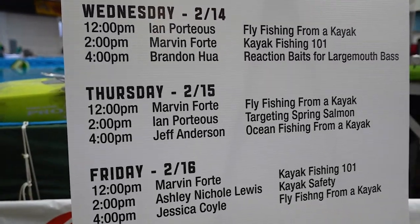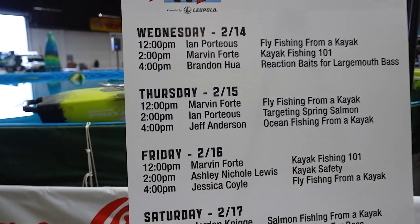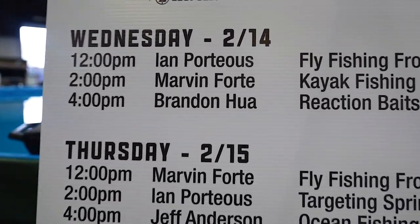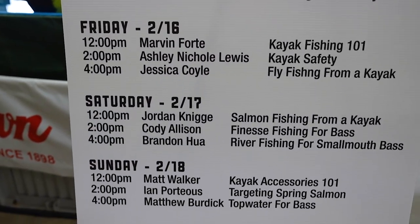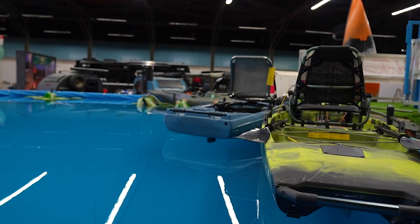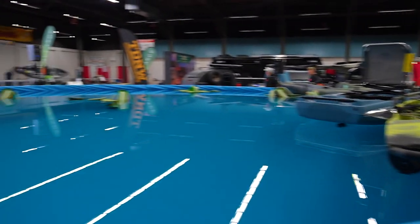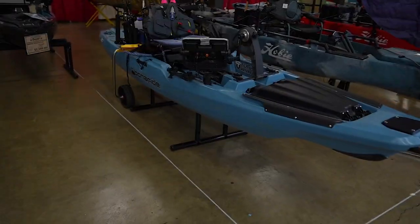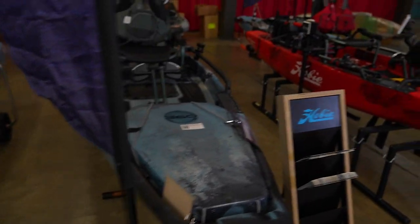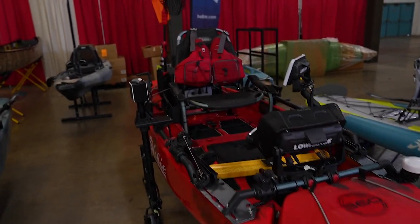At the kayak fishing lake we had seminars each day from local kayakers talking about techniques. I had one on Wednesday which was reaction baits for largemouth, and on Saturday I had one on river fishing for smallmouth bass. In the pond we had a PA14 360, a Native Tiny X, Old Town Big Water, and over at Big Adventures booth — Native, Bonafide, a Tiny X, a P127 360 XR, and my kayak next to it with a few others. We also had an iTrack, Compass, Outback, Passport, and a canoe.